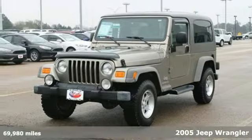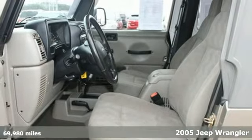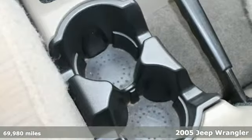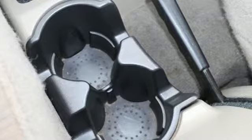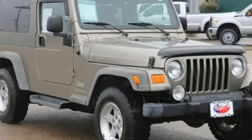Here's a 2005 Jeep Wrangler. Take to the road with all-wheel drive and enjoy good weather with the top down and doors off. Plus you'll have added peace of mind with a solid roll bar, dual front airbags and child seat anchors.